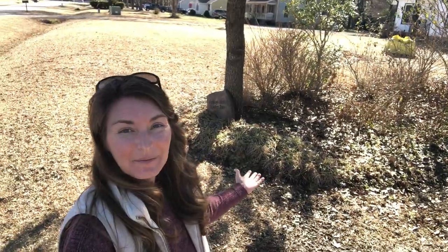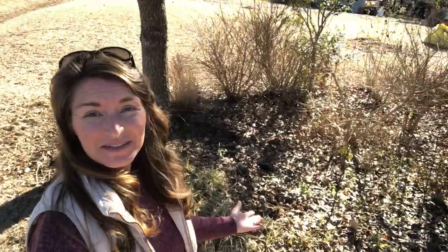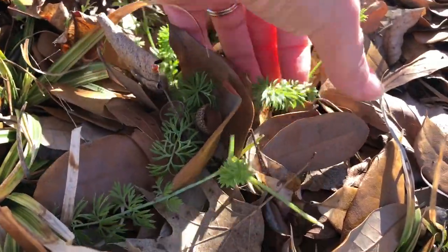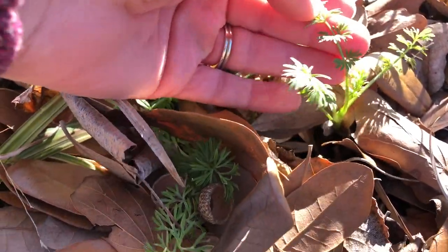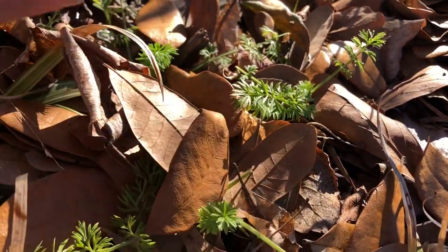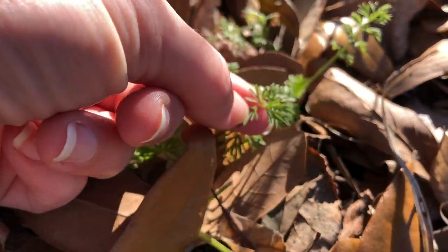Up here in the side property border, I really only have one thing that is well established: self-sowing nigella, also known as love in the mist. The way you can distinguish nigella from larkspur is that it has longer leaf pinnacles — the leaf is more horizontal and elongated. That is what distinguishes nigella from larkspur.